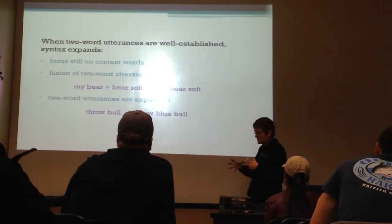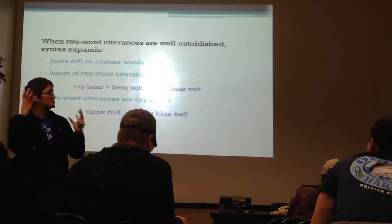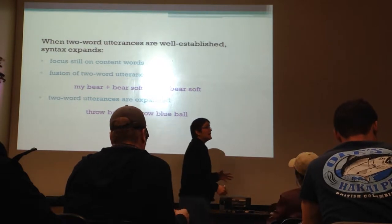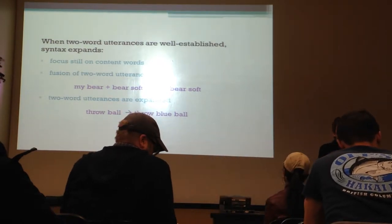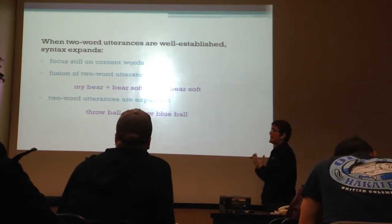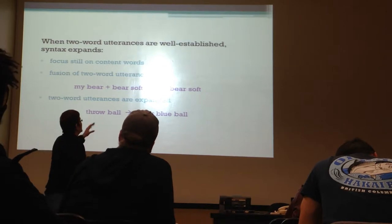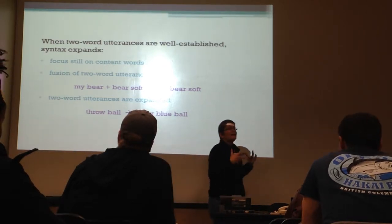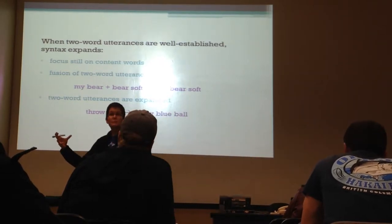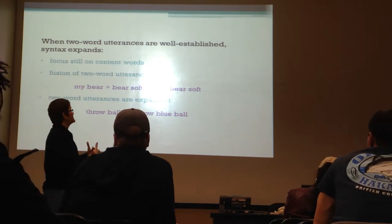Once the two-word stage is pretty solid and they've developed a lot of these pairings of conceptual relationships, syntax starts to expand and they fuse parts together. They might have been able to say 'my bear' and 'bear soft' - a possessor and object, then the object and a descriptor - and now they're able to fuse that into a single utterance: 'my bear soft.' So now they're actually building sentences by connecting parts of two-word utterances together.